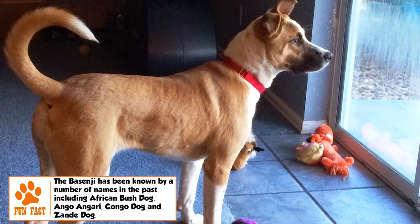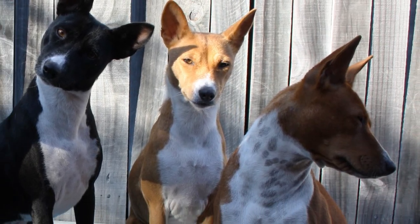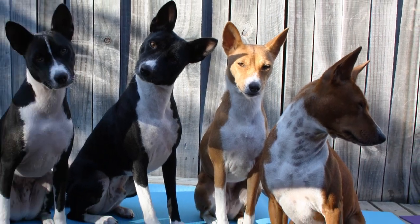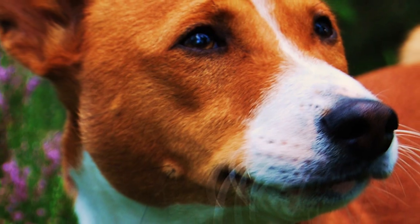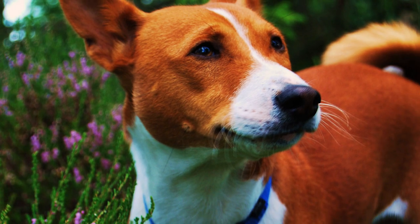Its larynx is shaped differently from most other breeds, resulting in a yodel-like sound instead of a bark. Coat color can be red, pure black, tricolor, pure black and chestnut red, or brindle — black stripes on a background of chestnut red — all with white feet, chest, and tail tip.